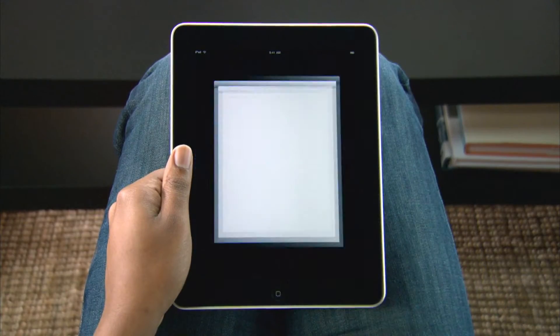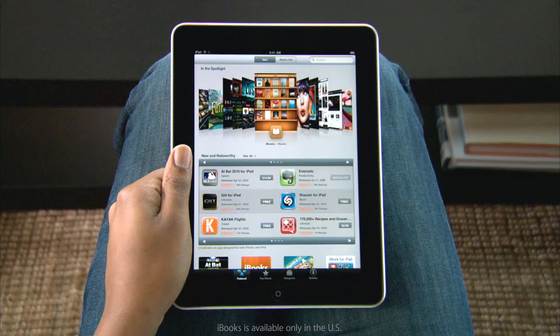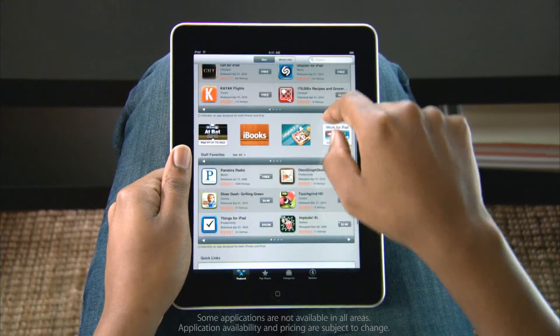Tap here to get started. It's really easy to find exactly what you want with just a few taps. You can see all of the latest featured apps, with new and noteworthy apps and staff favorites listed below.